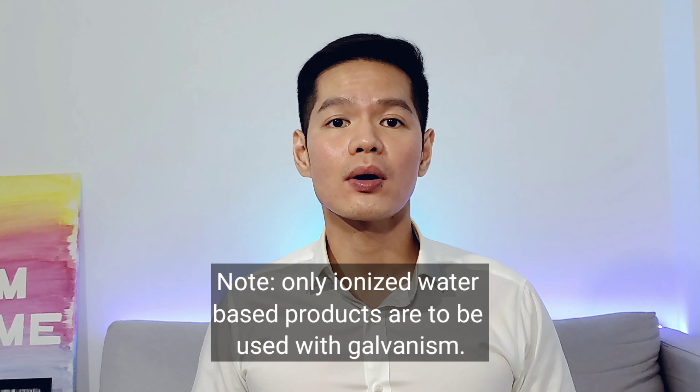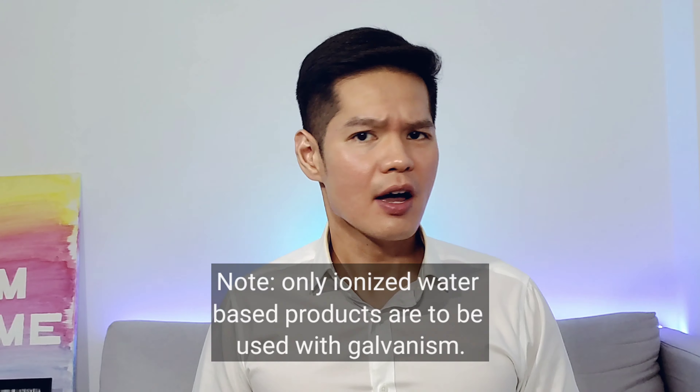Because galvanic treatment uses electricity, only ionized water-based products are useful for this treatment — non-ionized products won't work. Having a galvanic facial is a painless procedure, though some people say they experience a slight tingling or warm sensation. Because there's no downtime necessary, spa-goers may opt for this facial treatment during their lunch hour.